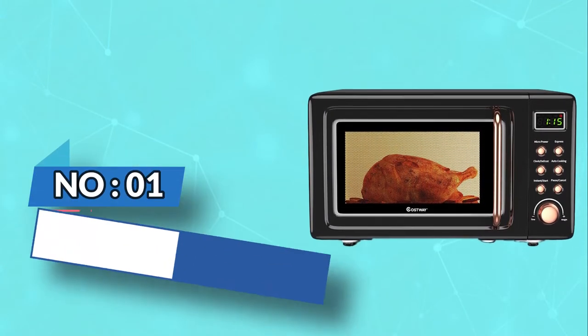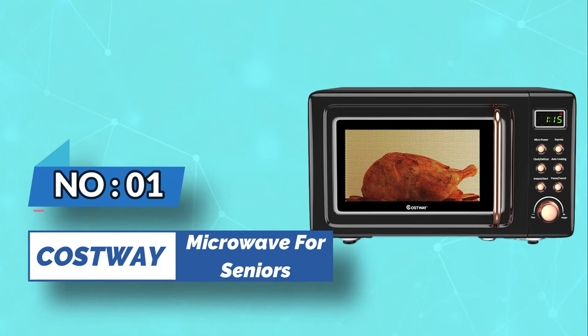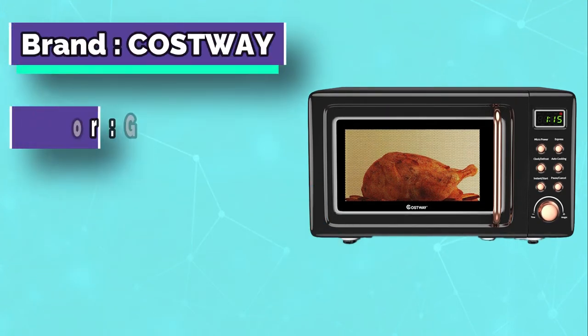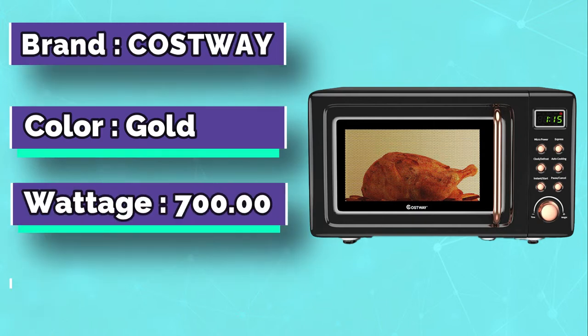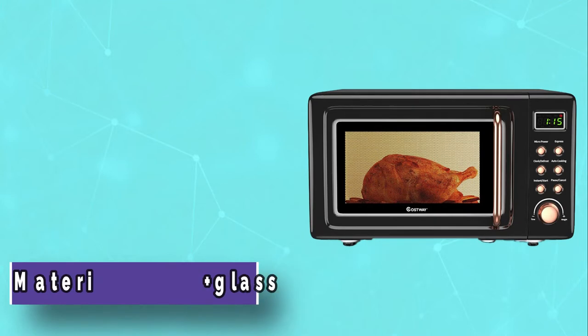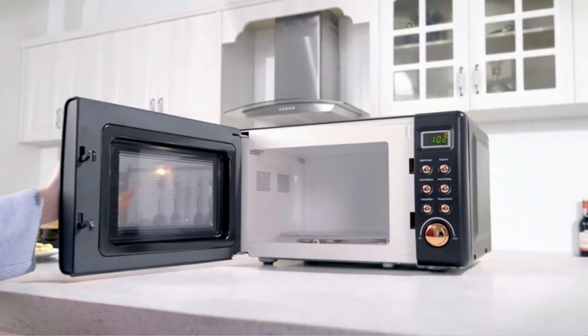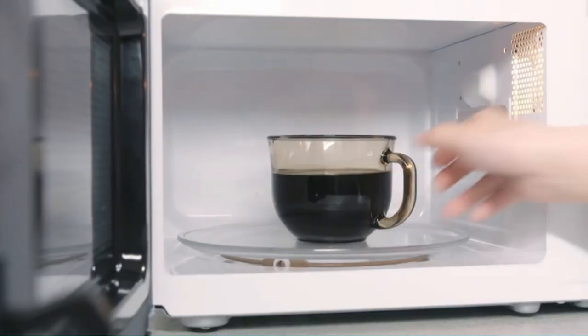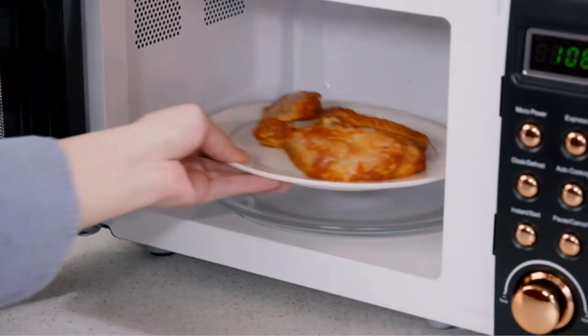Number 1: Costway Microwave for Seniors. The Costway Retro Countertop Microwave is compact for small counter space and sits in between a modern and retro style. It has all the modern features of today's microwave but is still familiar for many seniors. The Costway Retro Microwave is user-friendly with multiple functions and customizable auto-cooking settings.